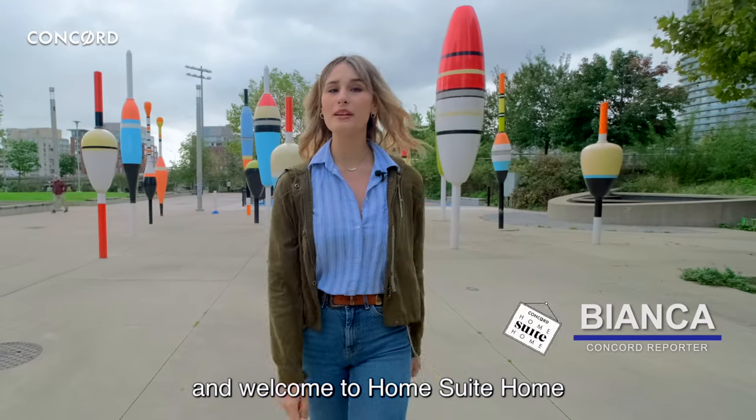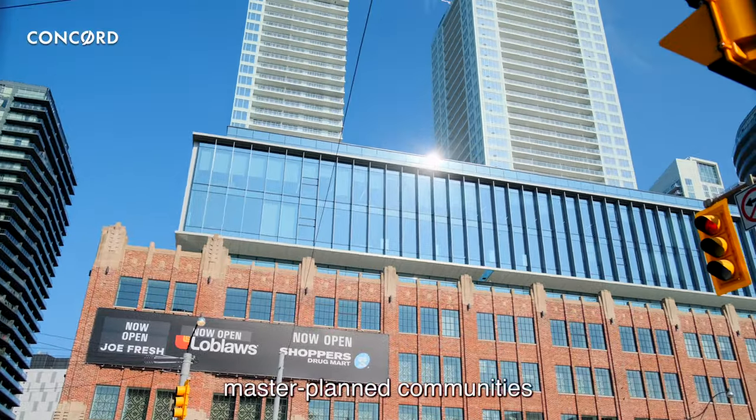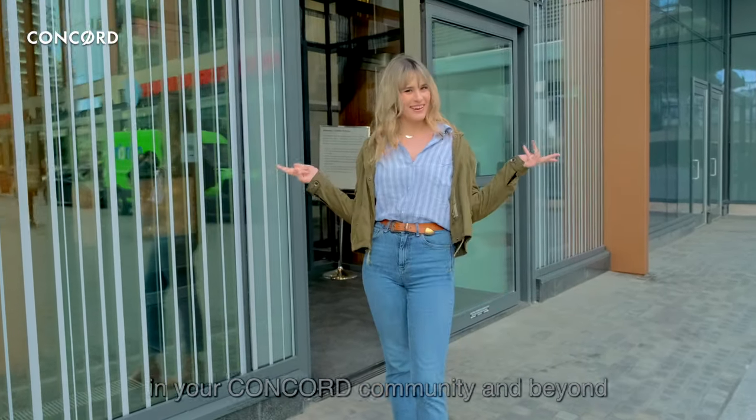Hi, I'm Bianca and welcome to Home Sweet Home. Location is always a prime consideration when it comes to Concord's master-planned communities. In today's video we're going to teach you a bunch of ways on how you can be a great neighbor in your Concord community and beyond.